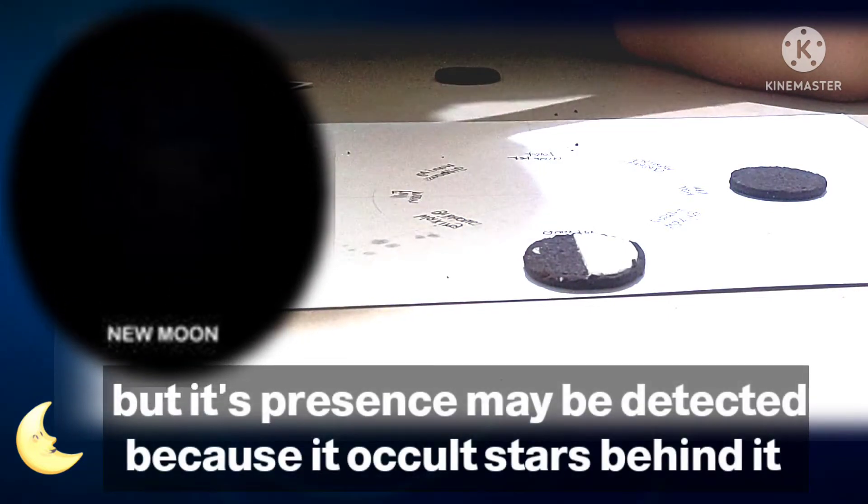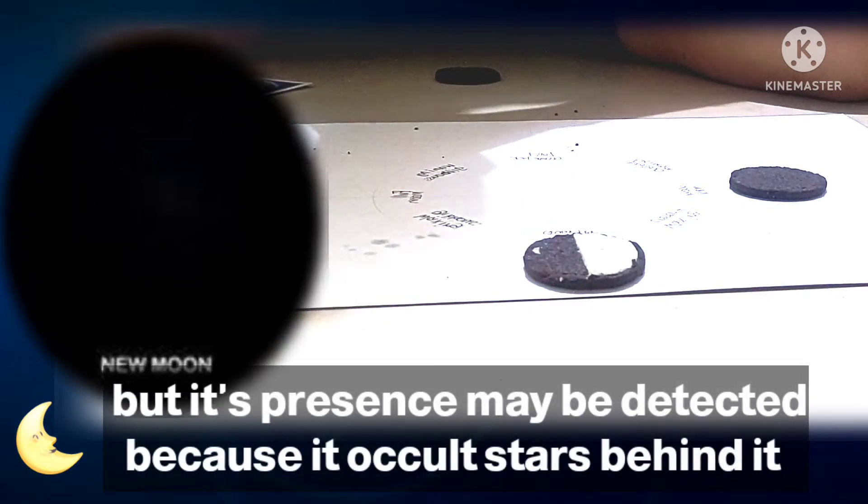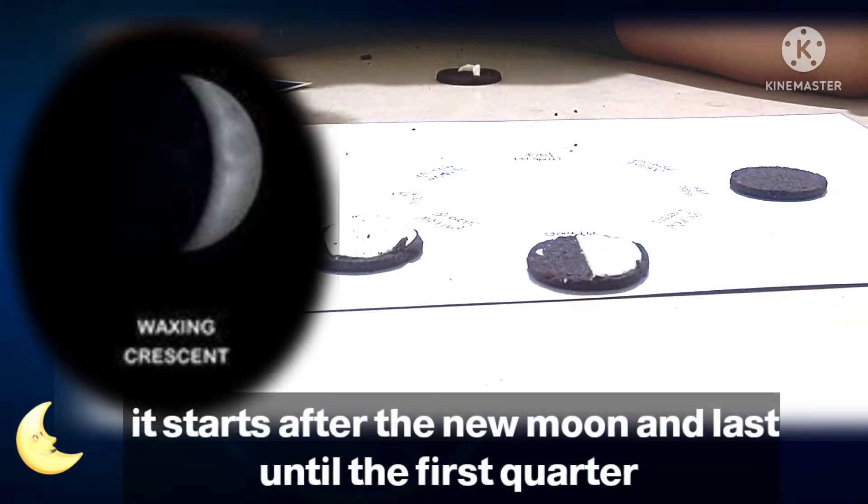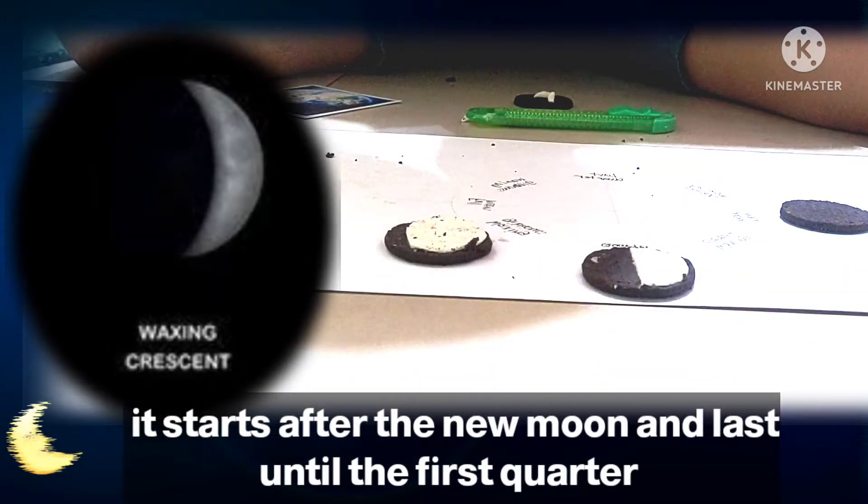Its presence may be detected because it occults stars behind it. The waxing crescent is an intermediate phase of the moon, which starts after the new moon and lasts until the first quarter.